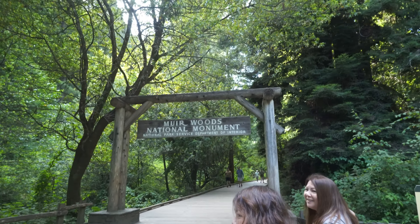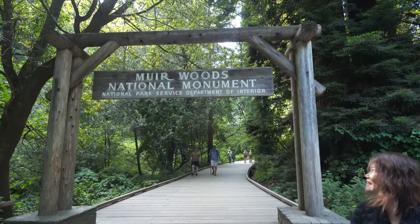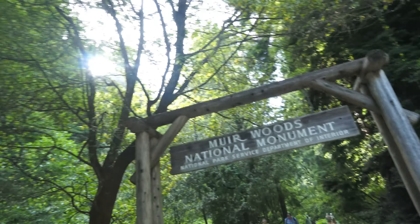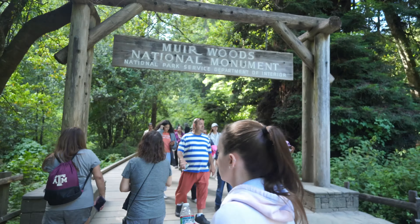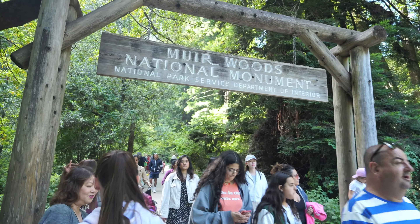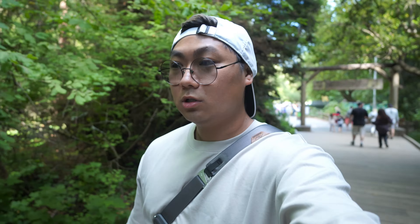All right guys, we are here and we made it to Muir Woods National Monument. Pretty cool, huh? It's pretty cool.